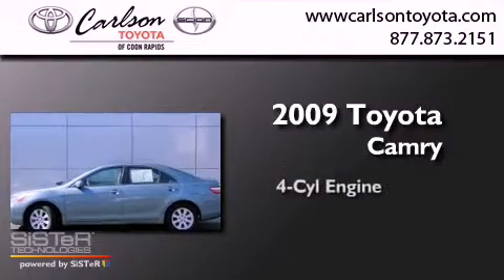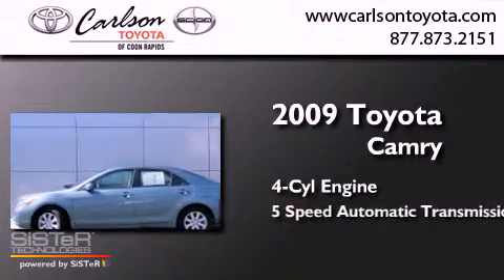This is a certified pre-owned 2009 Toyota Camry. It has a four-cylinder engine and a five-speed automatic transmission.